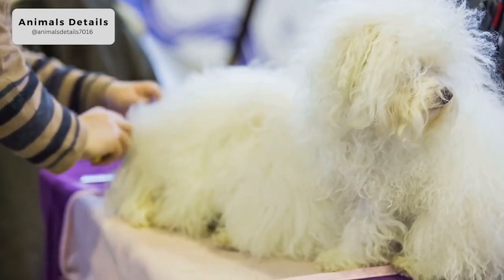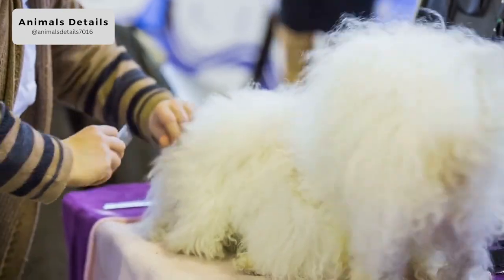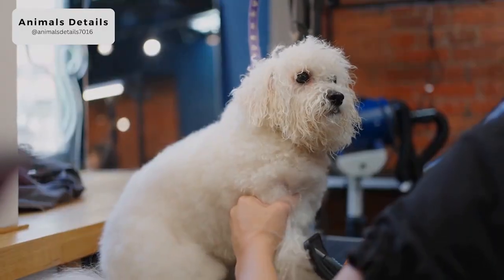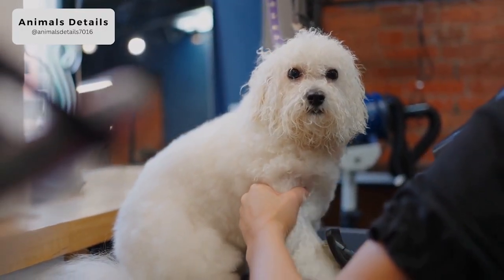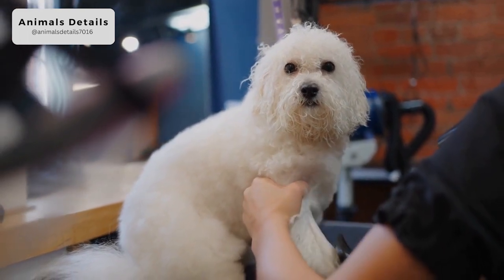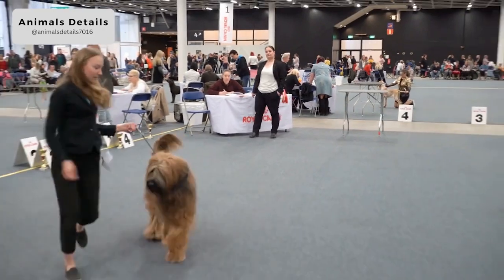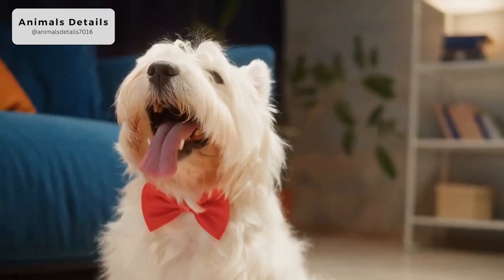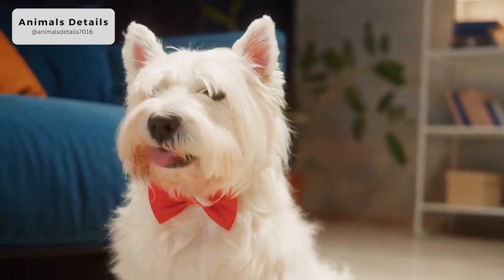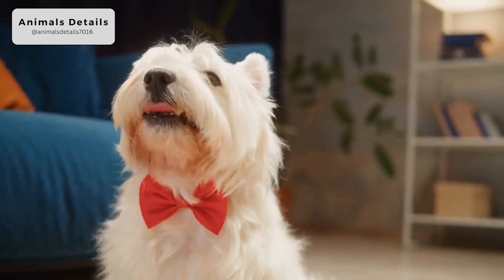Terriers in general should start training as soon as possible and with creative and positive methods, backed up by a firm hand. West Highland White Terriers do well at many dog sports including obedience, agility and earth dog trials. They enjoy human company, but you must socialize them to children and insist they accept handling and grooming. Grooming can be as simple as having the dog clipped a couple of times a year or as time-consuming as hand stripping a show dog's coat.